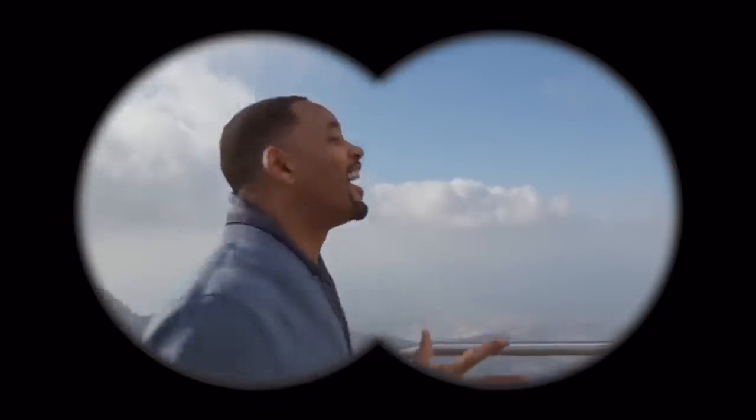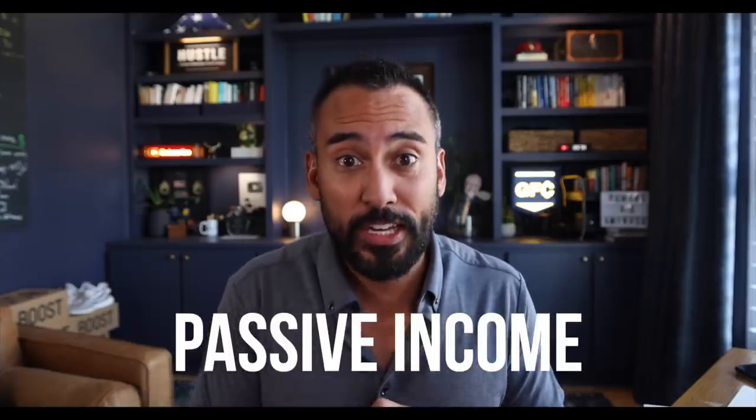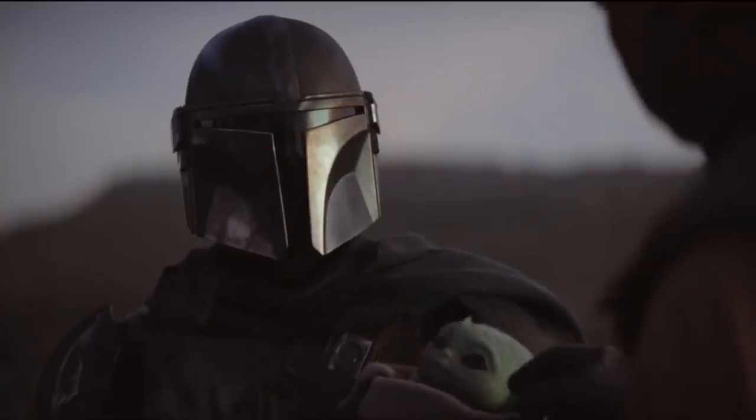Today we're talking about a topic that I haven't talked about on this channel for a hot minute — and that topic is passive income, because we all want to make money while we are laying by the beach or chilling in the bed, binging out on Stranger Things or The Mandalorian. Have you seen that baby Yoda? He is so dang cute.